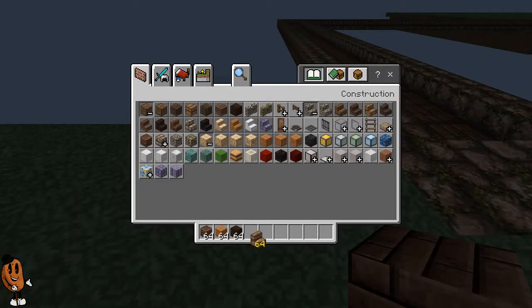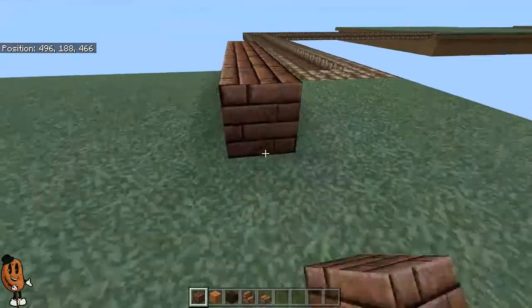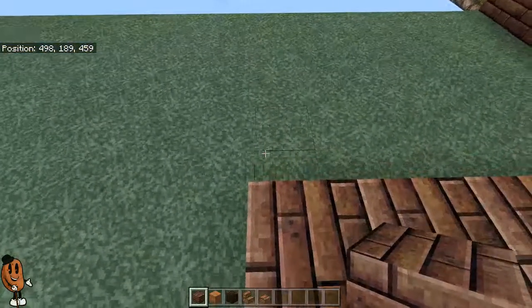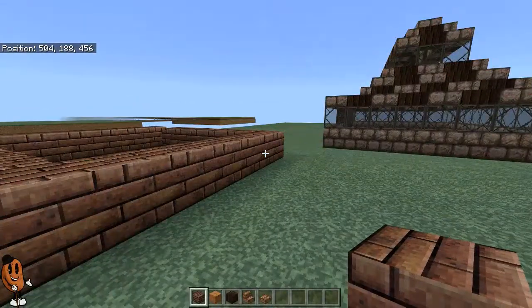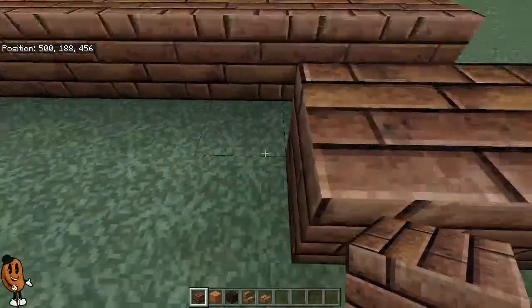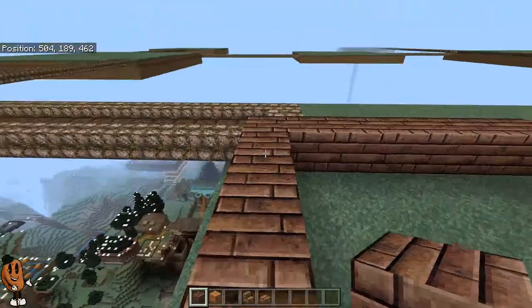I'm also slowly dying inside, and it really, really hurts. We'll come out here, just like this. Because I really want to set up a bunch of different housing. I'm just going to make sure it is one block gap. How big is this one?